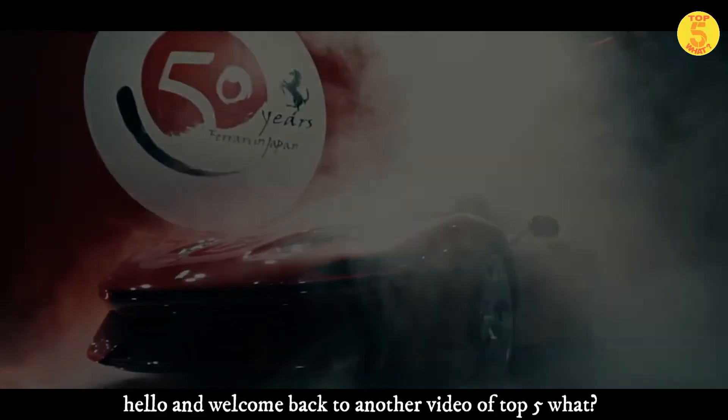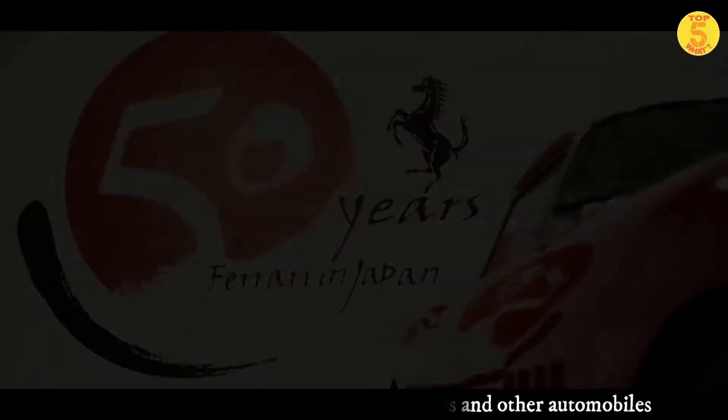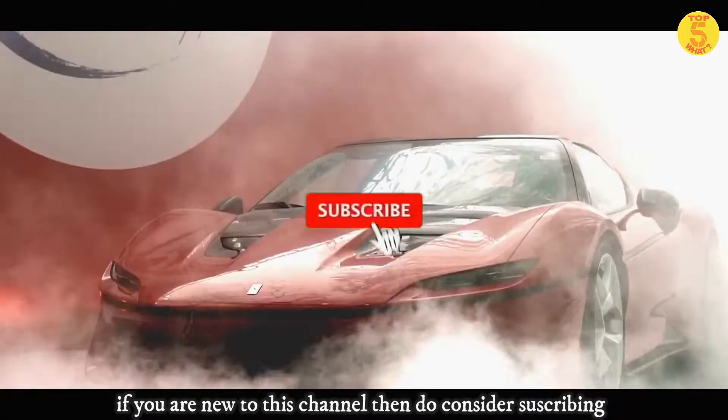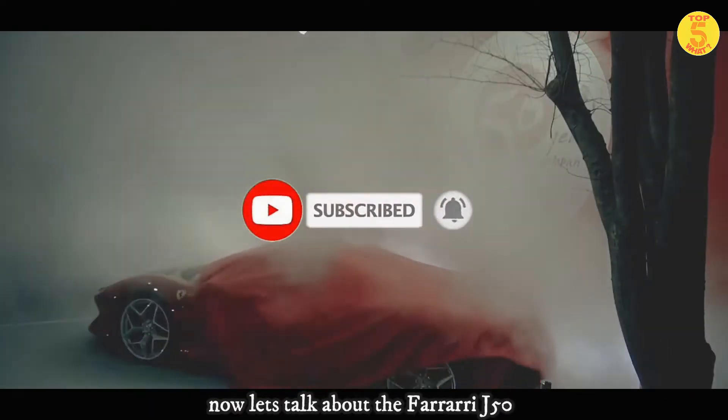Hello and welcome back to another video of Top 5 Watt. In this channel we talk about cars, bikes, and other automobiles. If you're new to the channel, then do consider subscribing for a simple video guide about your favorite cars. Now let's talk about the Ferrari J50.